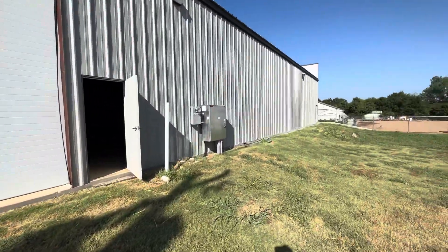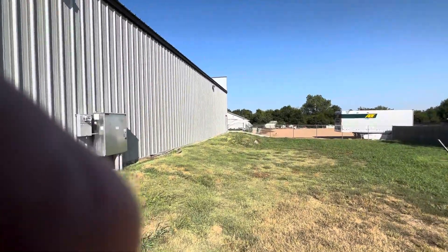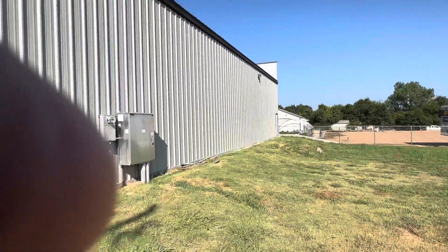Single door here, 12 foot tall — I believe it's 10 foot wide. There's a pedestrian door over there. There's also room for more garage doors here.